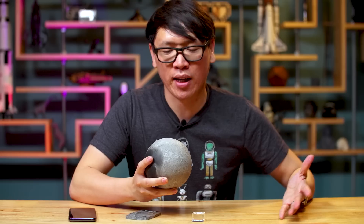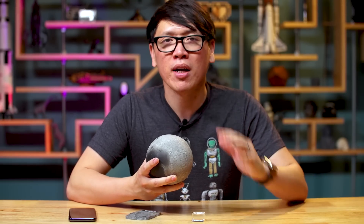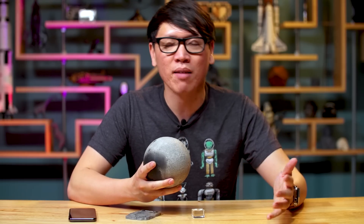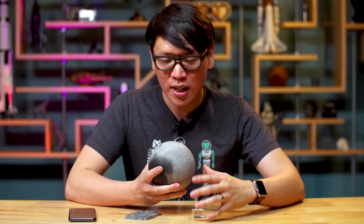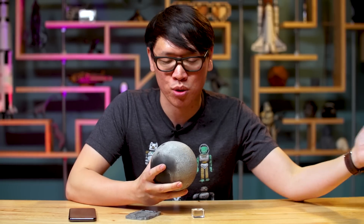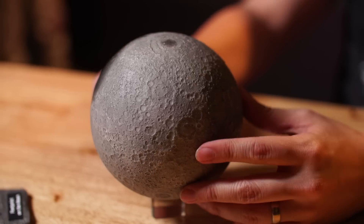Now, if they were just selling a model of the moon for a relatively affordable price, I'd say no problem, highly recommended. But they're not just selling this model — what they're selling is a new platform to look at celestial objects like the moon or other objects in our solar system through an augmented reality app. And that's why this is $220.